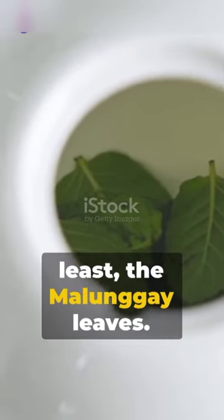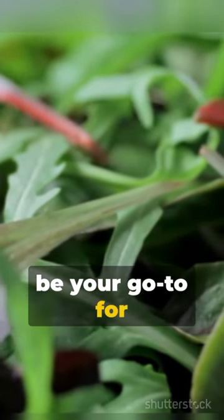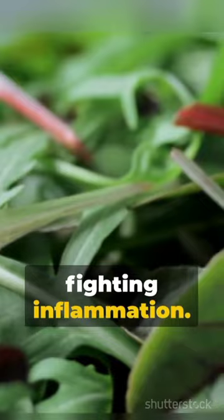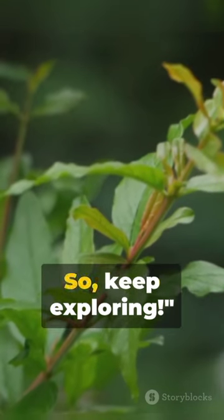And last but not least, the malungae leaves. High in vitamins and minerals, these could be your go-to for boosting immunity and fighting inflammation. Remember, wellness is a journey, not a destination. So, keep exploring.